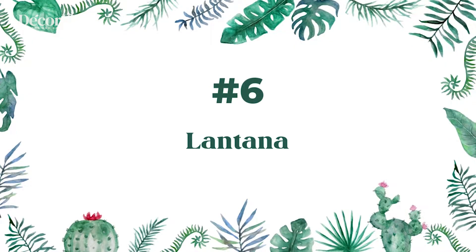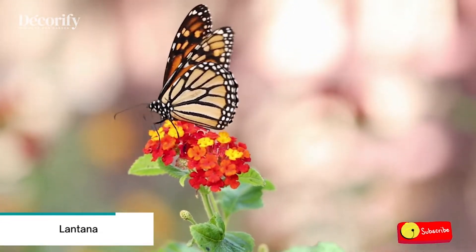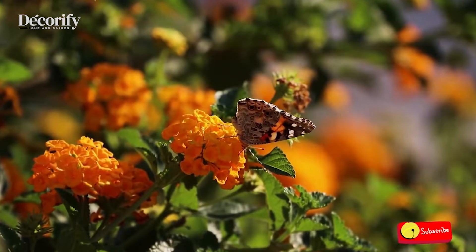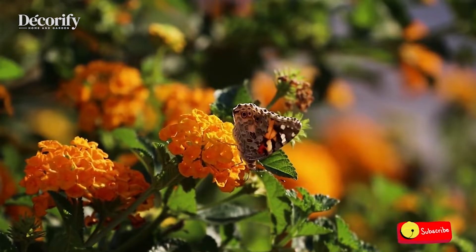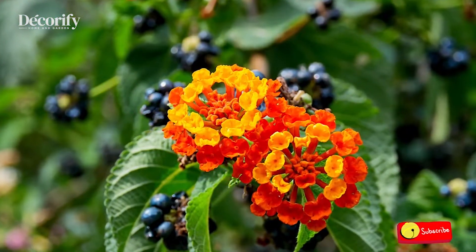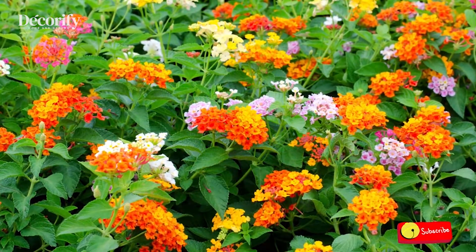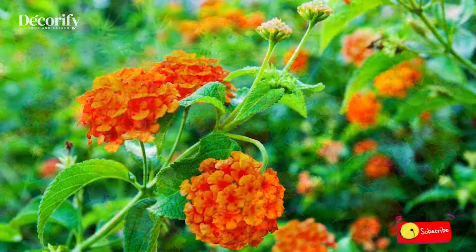Number 6: Lantana. Lantana plants are evergreen shrubs, although they're often mistaken for vines due to the way they grow and the fact that their branches resemble vines. The flowers feature brightly colored, round clusters available in a wide range of colors such as yellow, red, pink, purple, and orange. You may even find that the colors vary within each cluster. Lantana plants are often grown in hanging pots with their branches and leaves spilling over the sides.